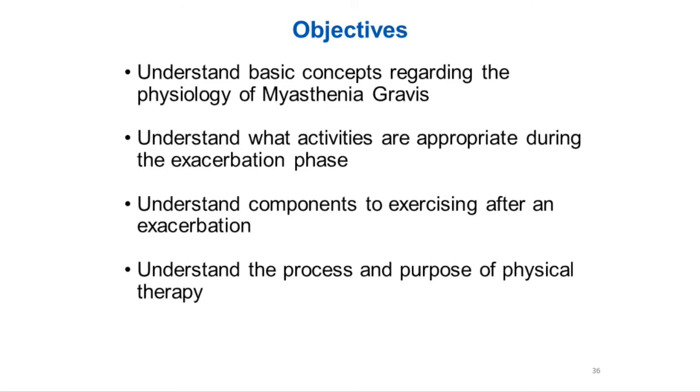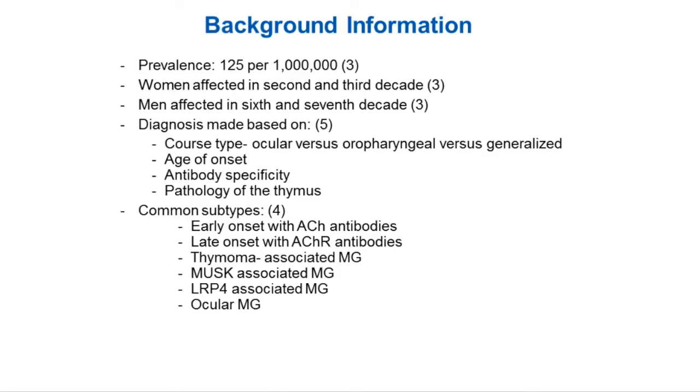Some background information — these are based on the articles that we found. Prevalence is 125 per 1 million people. As reiterated in Dr. Randall's presentation, women are affected in the second and third decade, and then are affected in the sixth and seventh decade. Diagnosis can be made on multiple things, including course types, age of onset, antibody specificity, and pathology of the thymus. And there are some common subtypes that you may see.